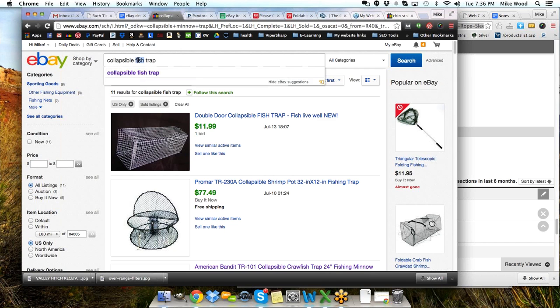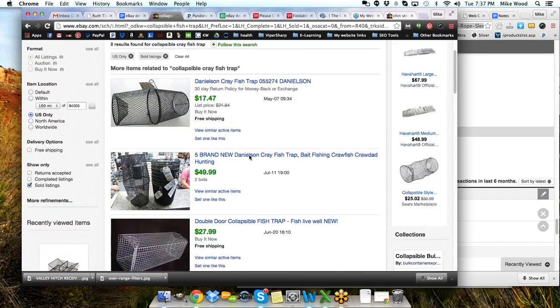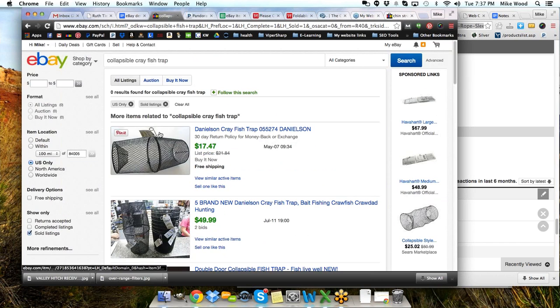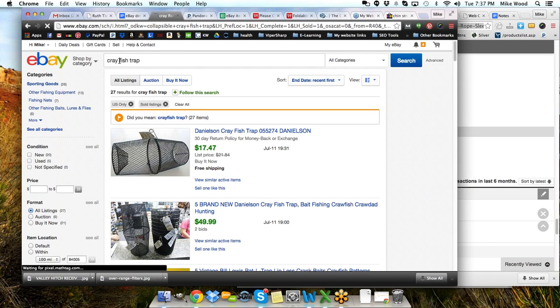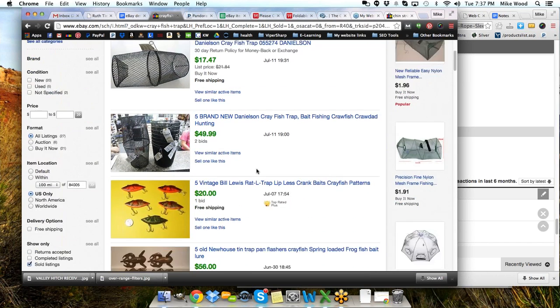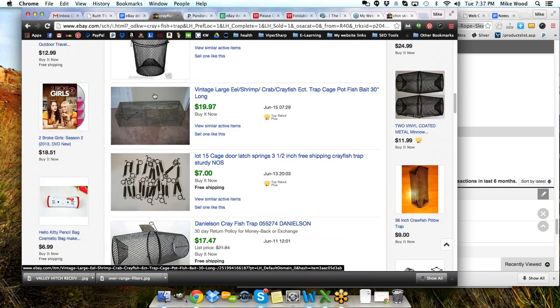What about crawdad or crawfish? There we are — May, July, June, July, June. And 'crayfish trap' — July, July, July. So there are a few. Some of these are other things, other items. There's something I can go look for over at AliExpress and see if these other items are selling. Here's a lot of 15 cage door latch springs for crawfish trap. Maybe I could find that over at AliExpress. Maybe there's other kinds of straps. Look over here — knee pads. Maybe I could search knee pads.